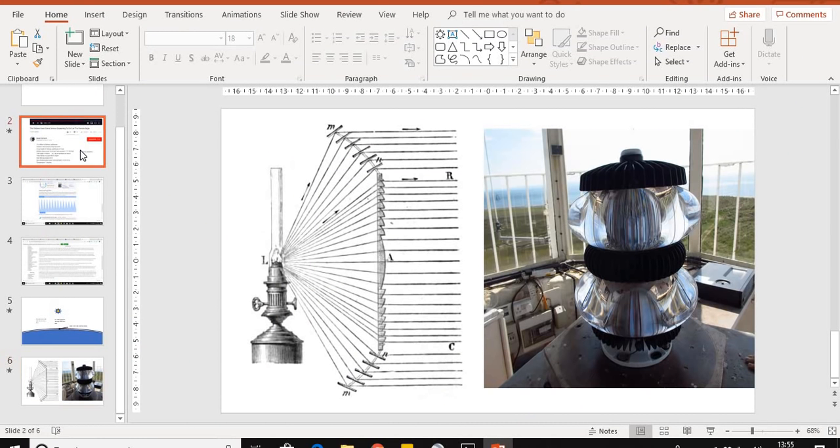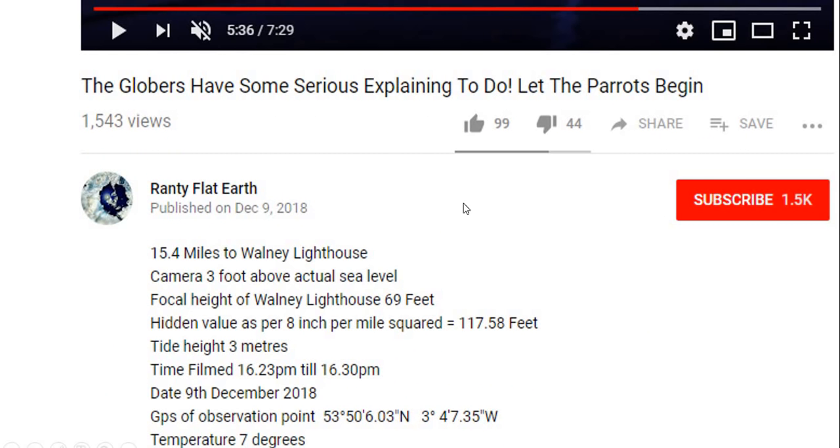Ranti's observation, which he claims requires some serious explaining — well, I've been fairly serious about the way I've looked at it. But really, Ranti, what you're exploring here is the very limits of what the curvature calculator predictions are for the sphere, saying it's just a bit out at this particular point. There's margin for error on everything: the measurement of the focal height, the actual tide level, your camera height — just a foot of difference makes quite a difference; even six inches matters. The amount of refraction, how quickly the atmosphere is cooling, how much the water is warming the air just above the surface.